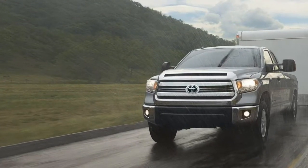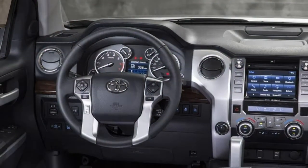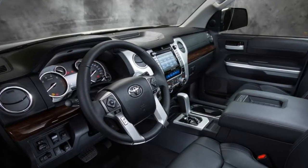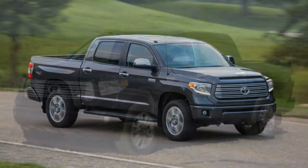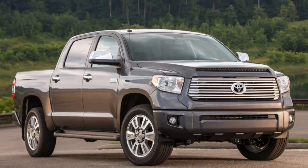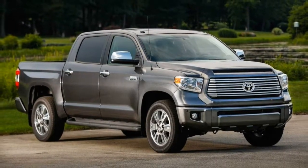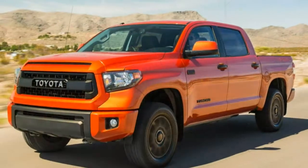A 5.7-litre V8 putting out 381 horsepower and 401 pound-feet of torque is standard on the regular cab and all variations of the Limited, Platinum, 1794 Edition, and TRD Pro, and is optional on SR5 models. EPA fuel economy estimates are 15 mpg combined (13 city/18 highway) with 2WD and 15 combined (13 city/17 highway) with 4WD. All Tundras equipped with the 5.7-litre V8 come with a standard tow package. Properly equipped, the tow rating tops out at 10,500 pounds. In testing, a Tundra with the 5.7-litre V8 and 4WD accelerated from 0 to 60 mph in 6.8 seconds, and a Tundra TRD Pro did it in 6.7 seconds — both average times for the segment.